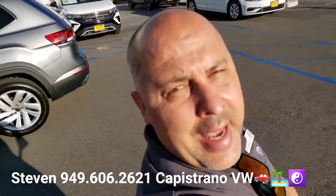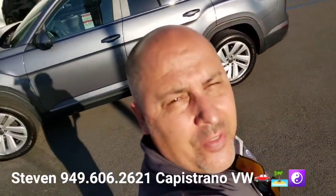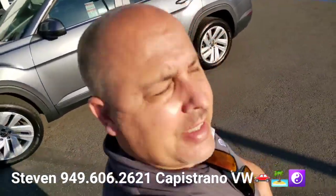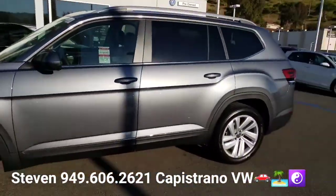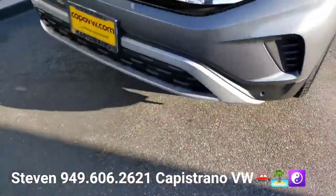Hey, how's it going? This is Steven here at Capistrano Volkswagen. Just wanted to thank you for your online request for the 2021 and a half Atlas SEL all-wheel drive. I've got it right here, available.